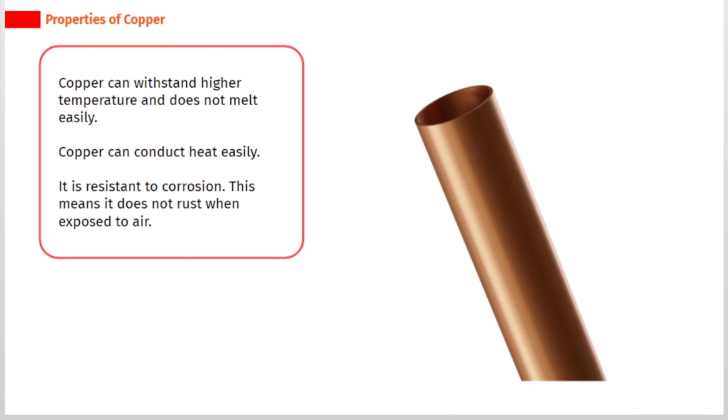Copper can withstand higher temperatures and does not melt easily. Copper can conduct heat easily. It is resistant to corrosion, which means it does not rust when exposed to air.